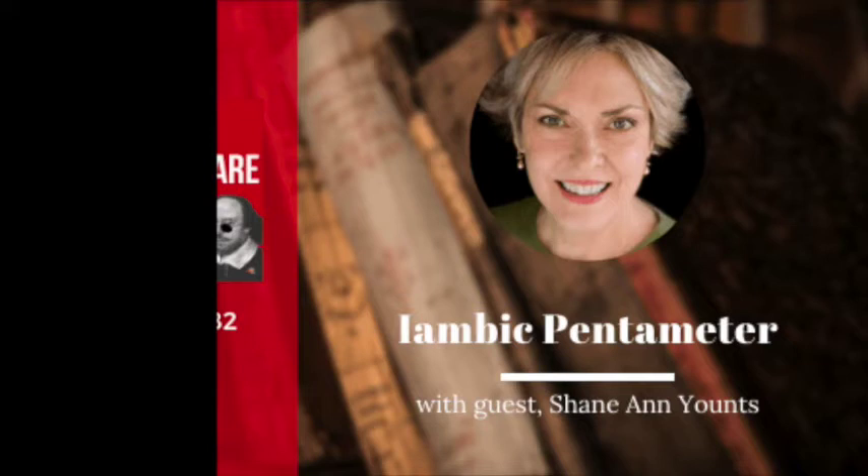Where did Shakespeare learn how to write iambic pentameter? There's no record of Shakespeare's schooling, but most scholars believe that he attended a local grammar school in Stratford-upon-Avon, which is still there. I've actually visited it.